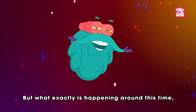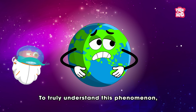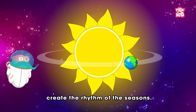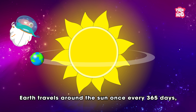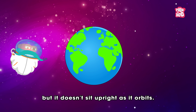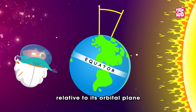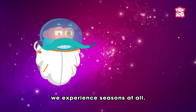But what exactly is happening around this time, and why does it matter? To truly understand this phenomenon, we must explore how Earth's tilt and movement through space create the rhythm of the seasons. Earth travels around the sun once every 365 days, but it doesn't sit upright as it orbits. Instead, it's tilted at about 23.5 degrees relative to its orbital plane — a tilt that is the primary reason we experience seasons at all.